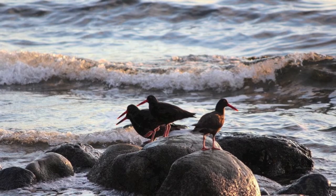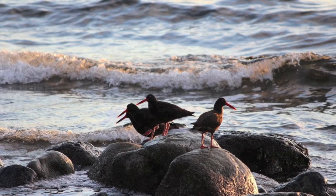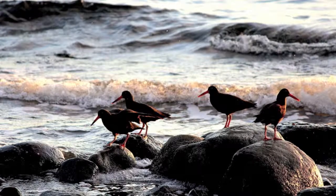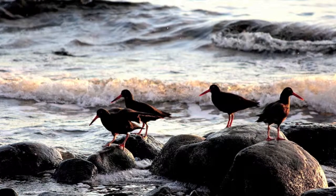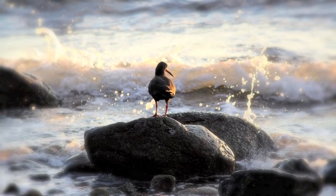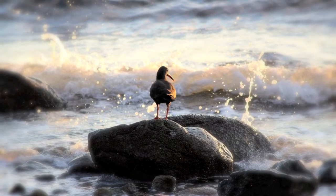Here are some still shots at the beach in the later afternoon sun — that's kind of nice. Thanks for watching. It was fun filming these guys.